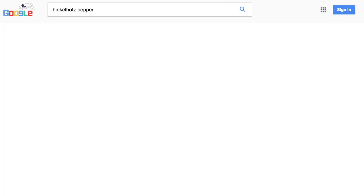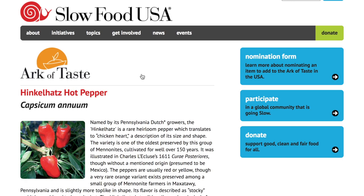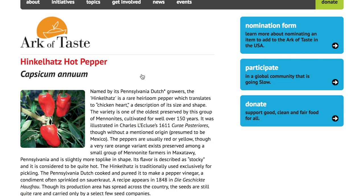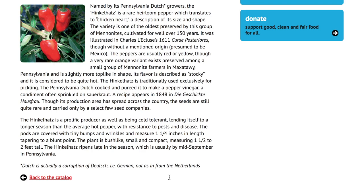The Hinkle Hat pepper is on Slow Food USA's Ark of Taste, which lists rare items with very good taste that they're trying to get people to re-cultivate so they don't disappear. The Hinkle Hat is Pennsylvania Dutch — actually a corruption of 'Deutsch' meaning German, not from the Netherlands. It's a rare 'Erdpfeffer,' which translates to 'chicken heart,' describing its size and shape. One of the oldest varieties preserved by a group of Mennonites. The flavor is described as stocky and considered quite hot. Traditionally used for pickling.